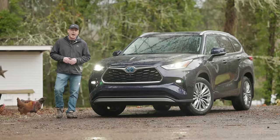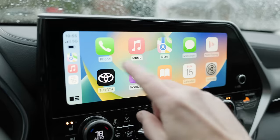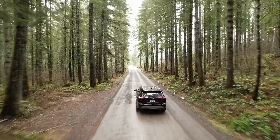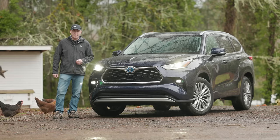This is the 2023 Toyota Highlander. It's available with a hybrid all-wheel drive system and loaded with features. In this episode, we're going to check out all the details and then take it on an adventure. That's coming up right now on Driving Sports TV.